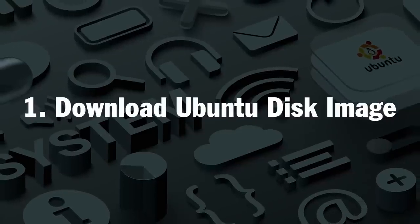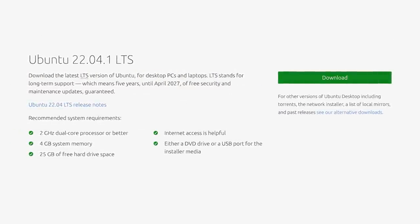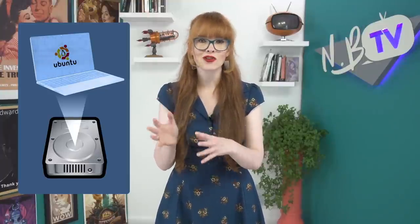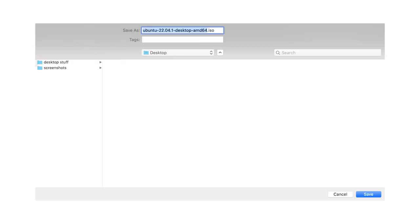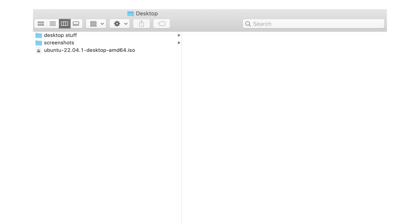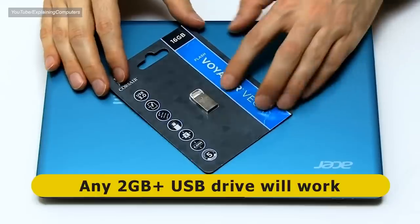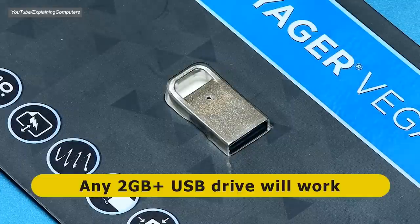Let's get started. The first thing you need to do is download the Ubuntu disk image from the official Ubuntu website. A disk image is a computer file containing the contents and structure of a disk volume, or an entire data storage device. In this case, it will be an Ubuntu disk image that perfectly replicates the structure and contents of the Ubuntu workspace. Once you download the Ubuntu disk image, save it to an easy-to-find location on your machine. Next, you'll need to create a bootable USB stick, and you'll write the file that you just downloaded to your USB stick to use in the installation process.